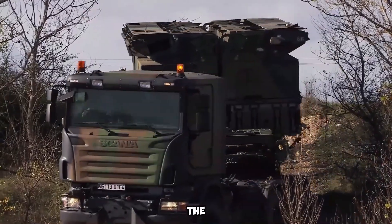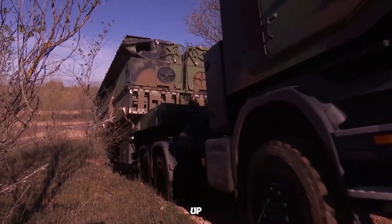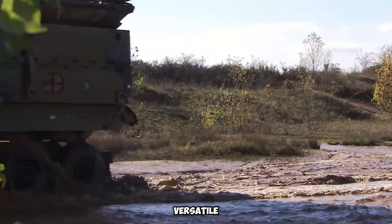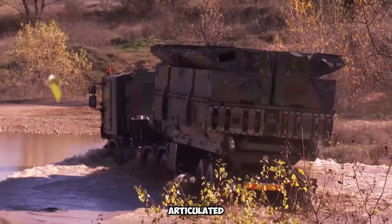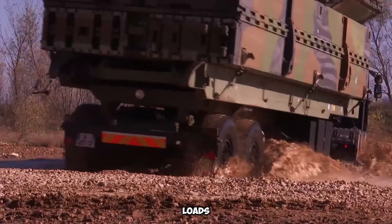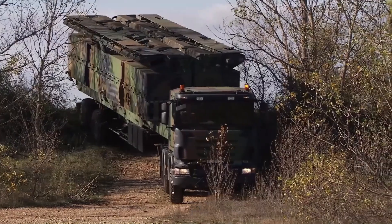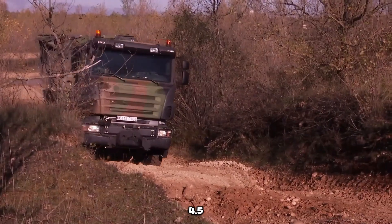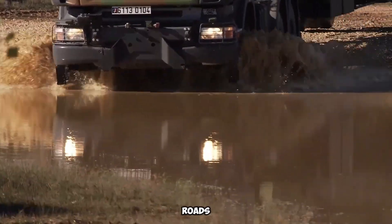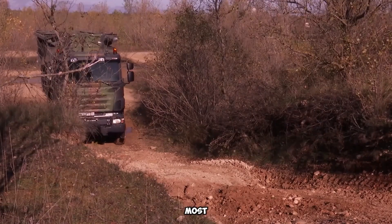The DT30PM is a robust, amphibious vehicle made to conquer even the toughest terrains, from rough roads to salt marshes, swamps, and water. With speeds of up to 45 km per hour on land and 5 km per hour in water, it's a versatile machine ready for any challenge. Its articulated design allows it to carry a massive 30 tons of cargo, making it ideal for transporting heavy loads to places where other vehicles can't reach. Powered by an 800-horsepower engine, the DT30PM can even cross ditches as wide as 4.5 meters, going places that are impossible for most vehicles.